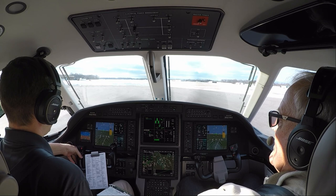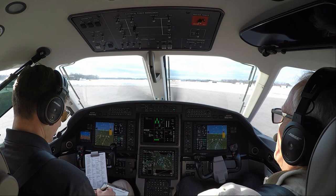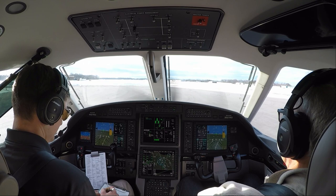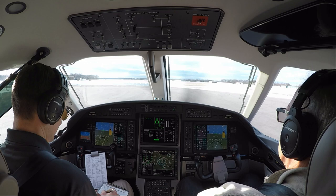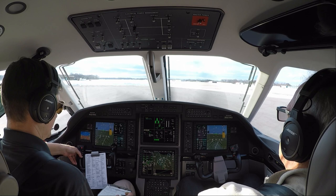Good afternoon, Elkhart. Pilatus 921 November Golf requesting IFR to India Lima Mike. Pilatus 1 November Golf, cleared to the ILM airport as filed, maintain 3,000, expect flight level 270 in 10 minutes after departure, departure frequency 132.05, squawk 1322. Readback correct, thank you.